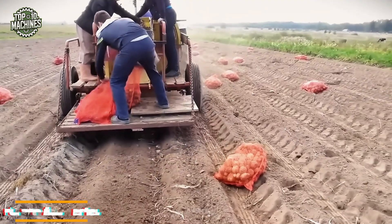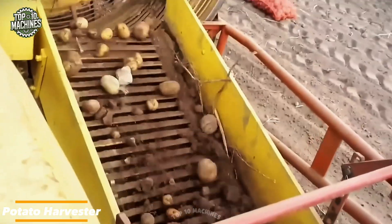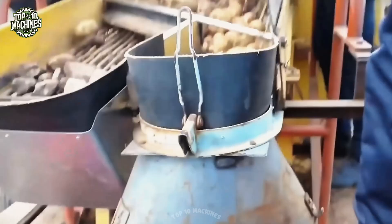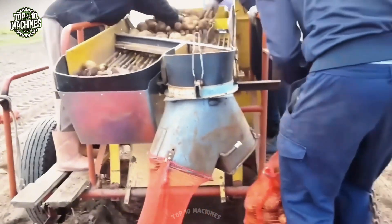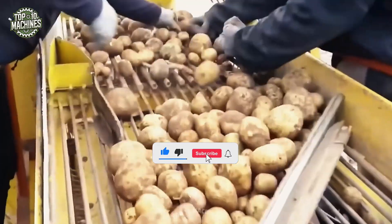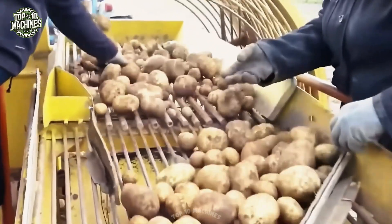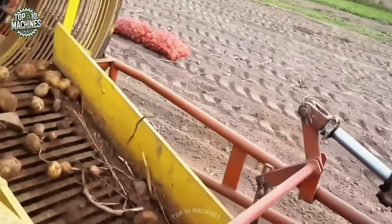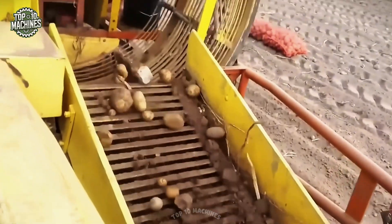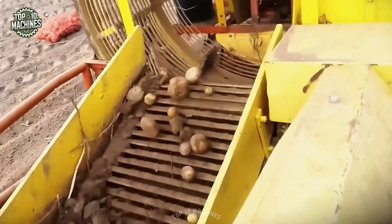This machine is a true multifunctional powerhouse built for mechanical potato harvesting. It lifts potatoes from the soil, separates them from hulls, and removes impurities in one continuous process. The harvested tubers are collected in a dedicated hopper and then unloaded into mesh bags placed directly in the field for final manual handling. Designed for efficiency and precision, this technical giant streamlines the harvesting workflow while maintaining crop quality.